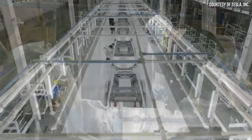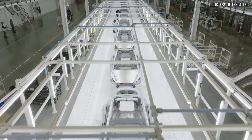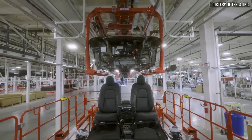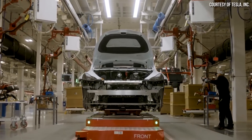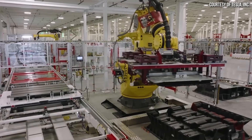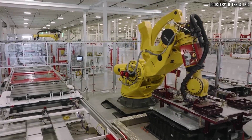Tesla manufactures some incredibly efficient electric vehicles, which allows them to provide more range with smaller battery packs than most of the competition. However, beyond just the obvious benefits of a more efficient vehicle to the consumer, I want to discuss how this efficiency and the ability to put a smaller battery pack in a vehicle while still achieving a great amount of range gives Tesla a huge competitive cost advantage over the competition. I'm John, and this is Cleaner Watt.